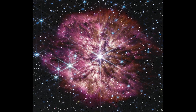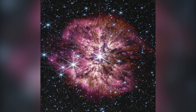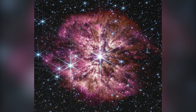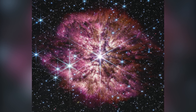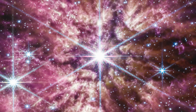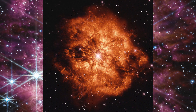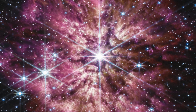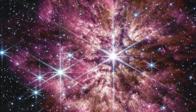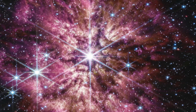If Cassiopeia A shows us what happens after a supernova, WR-124 lets us peer into the moments before. Roughly 15,000 light years away, WR-124 is a Wolf-Rayet star, a rare massive type nearing the end of its life. These stars burn hot and fast, shedding their outer layers in powerful winds long before they explode. What you see here is one of the most detailed views of that process ever captured. The star itself sits at the center, surrounded by a vast halo of gas and dust — more than 10 solar masses worth — blasted out into space. In visible light, much of this material is hard to see, but Webb's infrared vision pierces through it, revealing delicate tendrils and knots of dust that will one day become the raw material for new stars. What makes this image special is its timing: stars like this spend only a tiny fraction of their lives in this unstable phase, making it a rare chance to witness stellar change as it's happening.